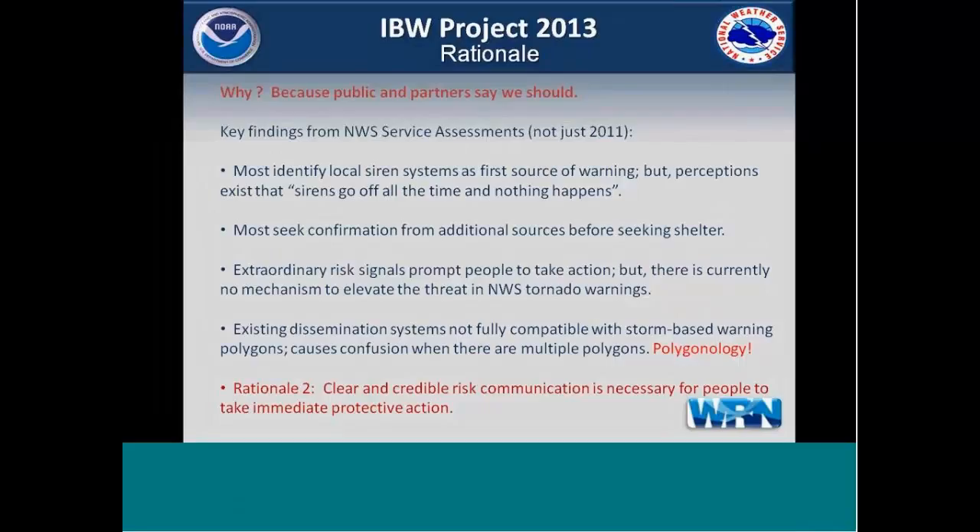The second rationale is that the public and partners say we should do this, and it stems from our service assessments — not just 2011. We've looked at assessments from the Lubbock tornado in 1970, the Super Tuesday outbreak of 2008, Mother's Day of 2008, and of course Joplin and the Southeast U.S. outbreaks of 2011. A lot of the findings were pretty similar. In fact, the Lubbock 1970 service assessment was the first to mention that sirens should have a different tone for higher-end tornadoes — a different way of alerting the public to something more significant.